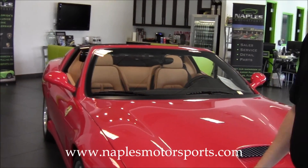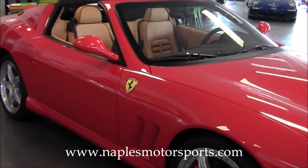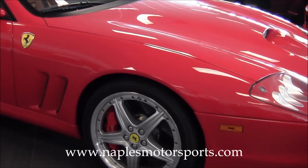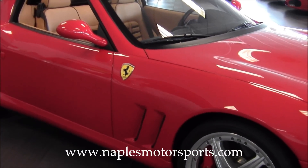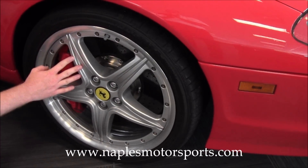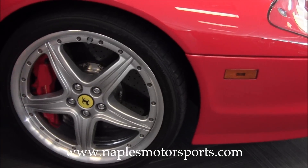This particular car has the GTC handling package. That consists of a stiffer suspension, the Brembo carbon ceramic braking system developed by Ferrari, the 19-inch modular wheels, and also a sport-tuned exhaust. As we move down the side, you'll see that there's no curb marks anywhere on the edges of these wheels, no pitting or anything like that. And behind the wheel here you see the carbon ceramic brakes and the red painted calipers.